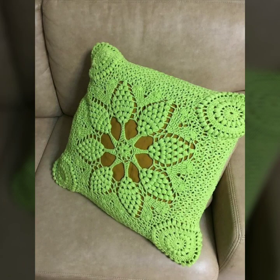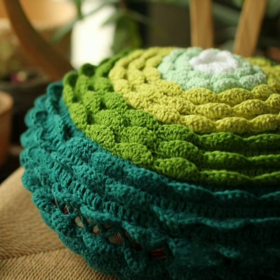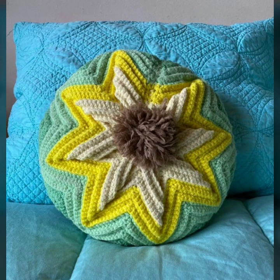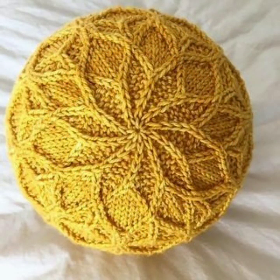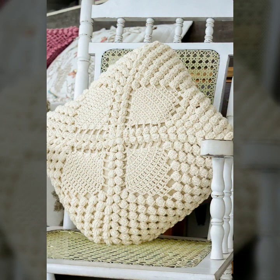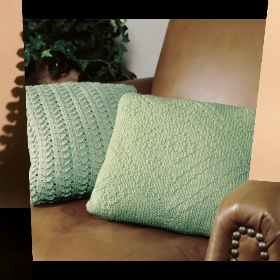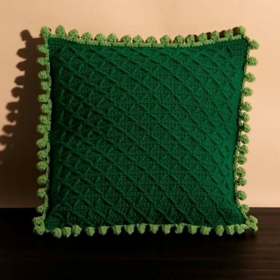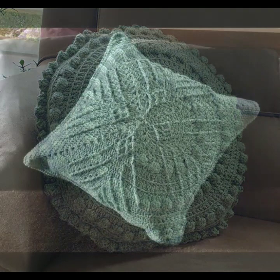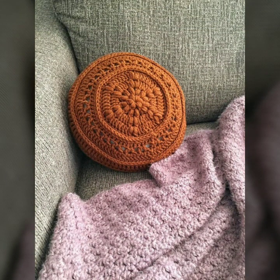Hello friends, welcome back to my YouTube channel. Today I will talk about the most beautiful, most trendy crochet cushion cover designs — beautiful designs, beautiful ideas, knitted patterns, easy patterns. You can see them in this video, so please friends watch my video till the end for more designs and more ideas. Beautiful color combination, contrast, stylish designer ideas as you can see in this video.